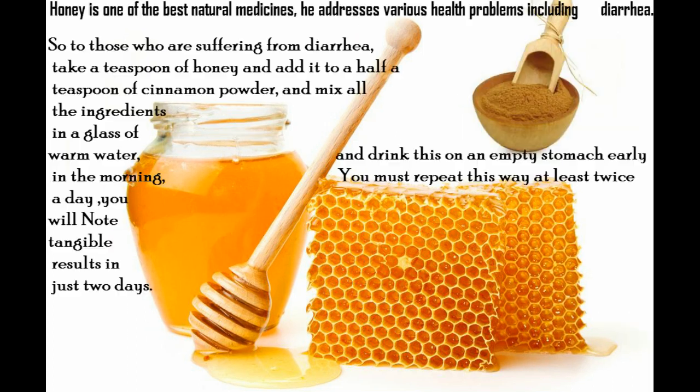5. Honey. Honey is one of the best natural medicines that addresses various health problems, including diarrhea. Take a teaspoon of honey and add it to half a teaspoon of cinnamon powder, mix all the ingredients in a glass of warm water, and drink this on an empty stomach early in the morning. Repeat this at least twice a day and you will notice tangible results in just two days.